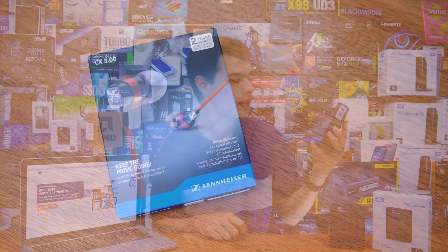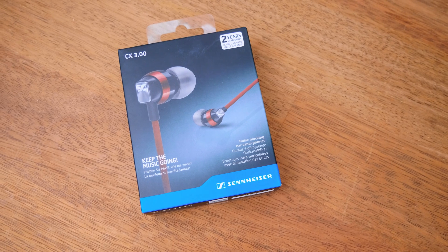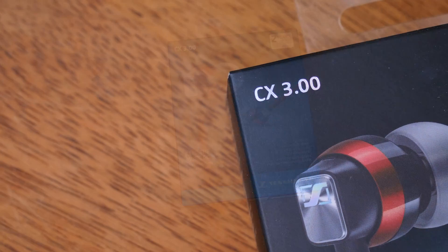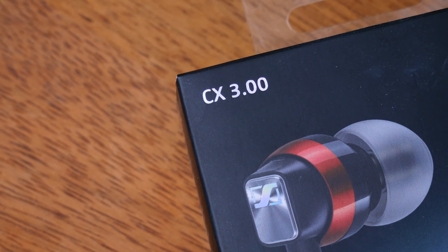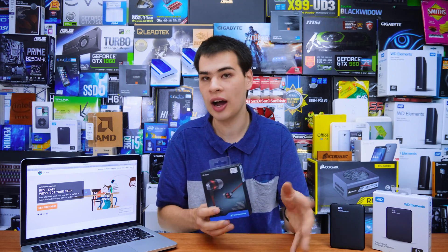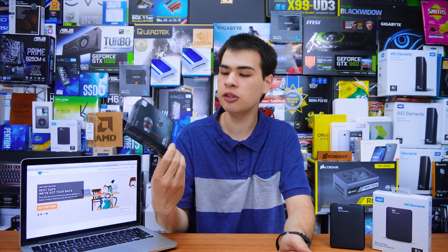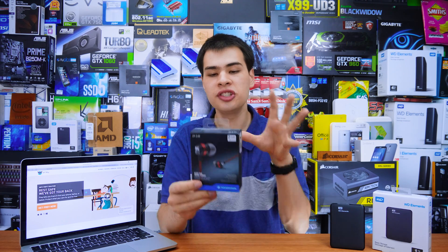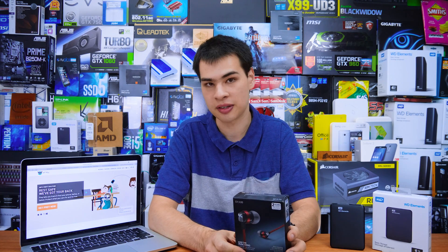Coming in next is a decent pair of headphones — these are the Sennheiser CX-300. Audio is definitely a subjective topic, but a pair of these headphones sound a lot better than your stock inbox headphones, with decent response across the board from mids, lows, and highs. Whatever genre of music you listen to, they're definitely going to do the job.